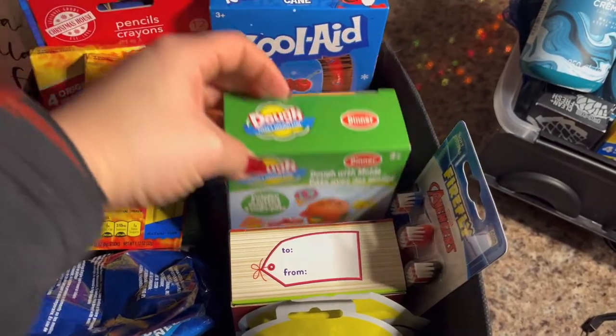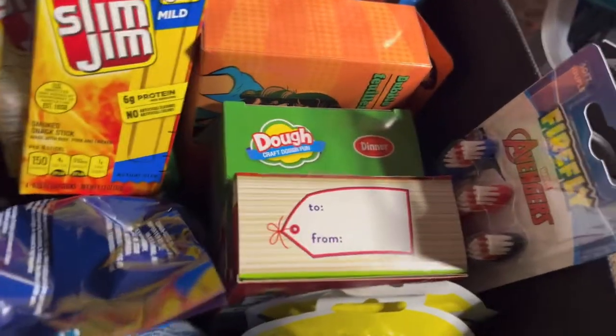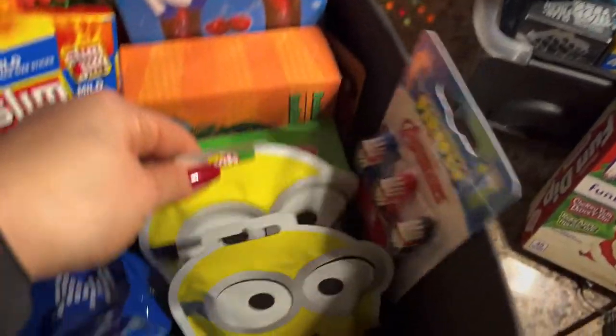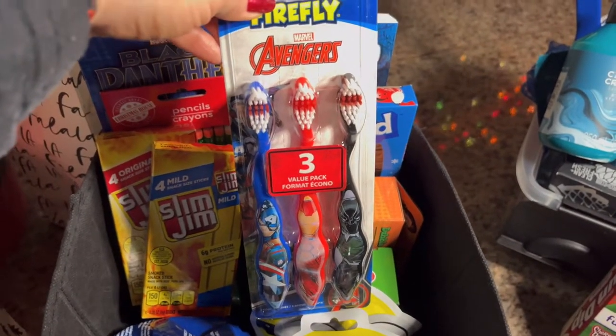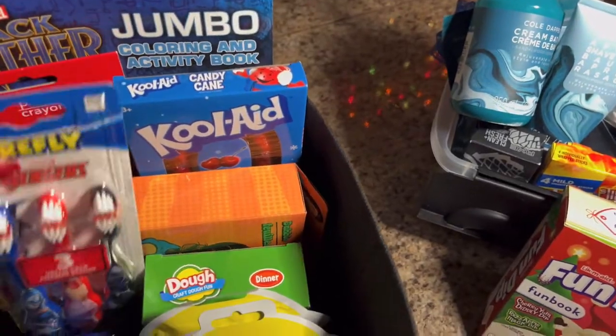He's got a dough set, and Fun Dip — I gave him two Fun Dips, I sure did! I'm glad I caught that. He's also got some minion toys and the Firefly Avengers toothbrushes.